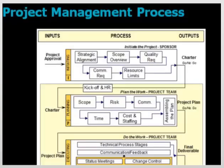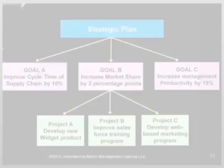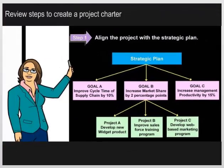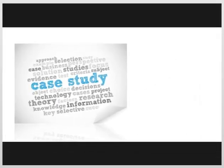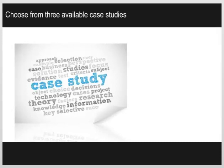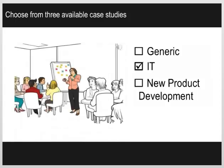We then focus our discussion on the first phase of any project, which is known as initiating. We walk the participants through the steps to create the output of the initiating phase — a project charter. Participants now break into groups to practice creating a charter for their case study. Throughout the workshop, participants use one of three available case studies to help them apply what they've learned. Options for case studies include a generic case, an IT case, and a new product development case. The teams also collaborate to answer a set of discussion questions about the initiating phase. After each exercise, the teams come together to debrief and share their experiences.